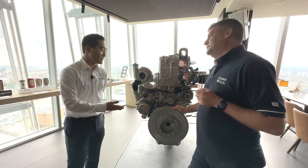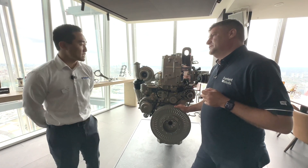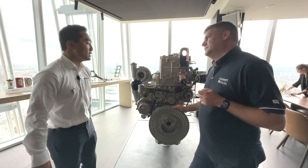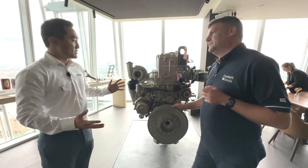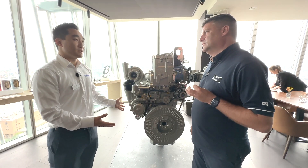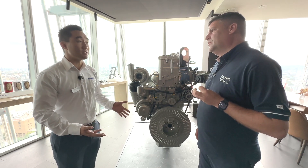Yes, so what we have here is the Perkins 2600 series — a 13-litre engine, max power at 515 kilowatts, up to 690 horsepower. I think if you step back and take a look at this engine you'll notice that it's a lot simpler, and simplicity is what we've been striving for to make our customers' lives a little easier.